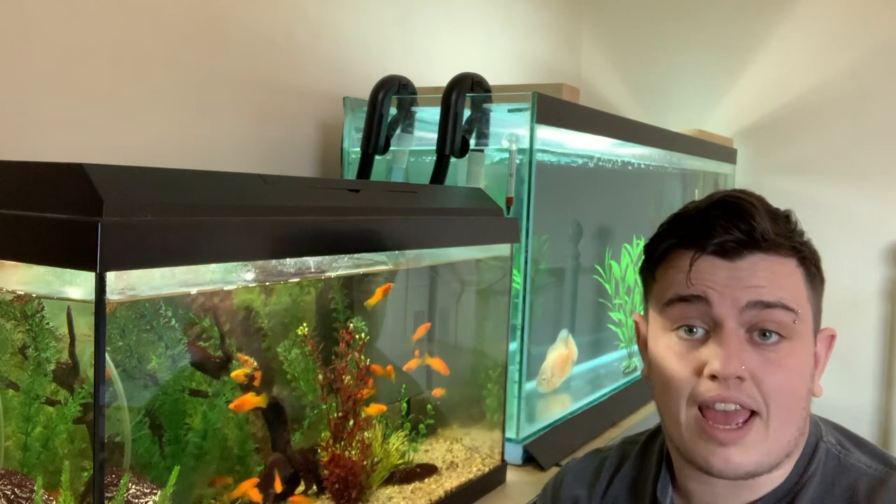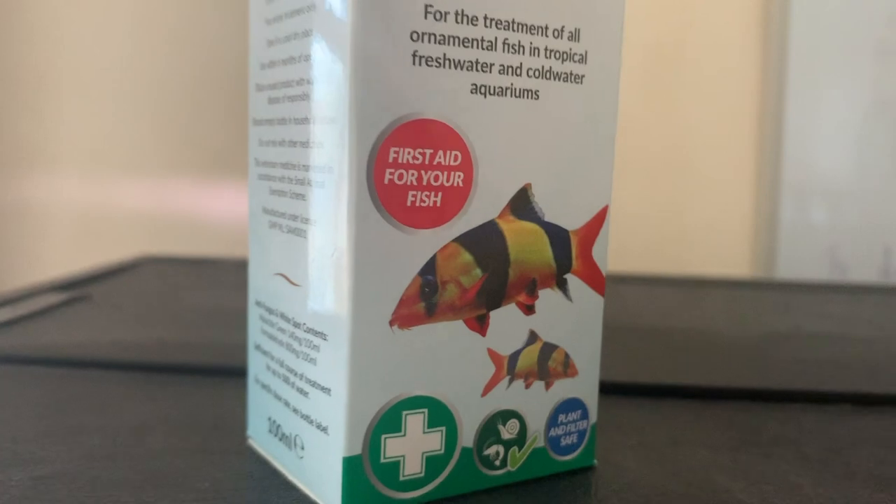When my fish first had white spot I bought the cheapest option from my local pet store, added it every month as directed, but it wasn't shifting it. Eventually I found online what I believe is the best medicine for white spot: this one by Aqua Care, called the Anti Fungus and White Spot Treatment. I used it for two days and it was gone. It's safe for all your fish and the bacteria in your filter — you don't need to remove any bio media or pads. I seriously recommend it.